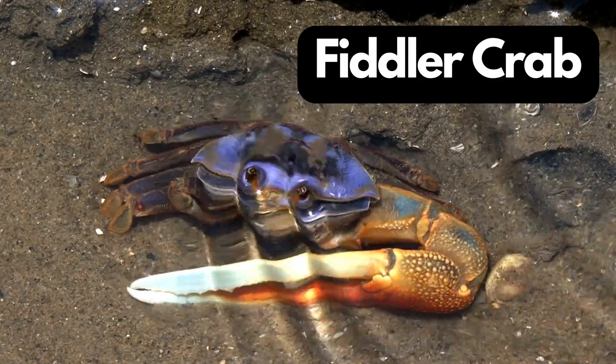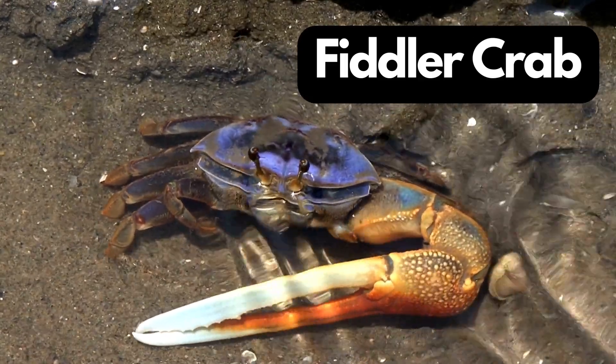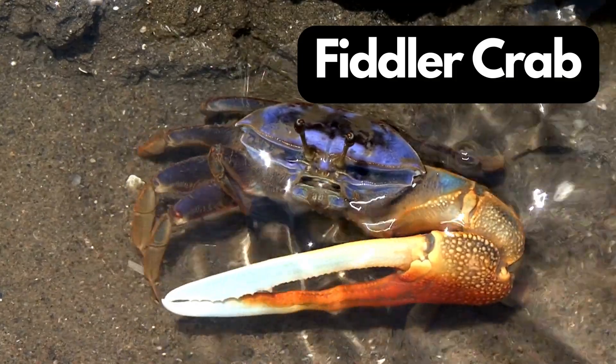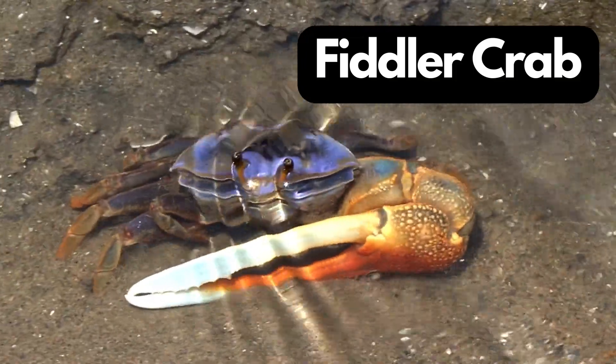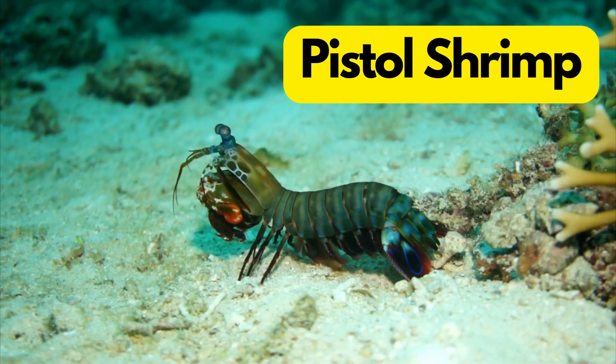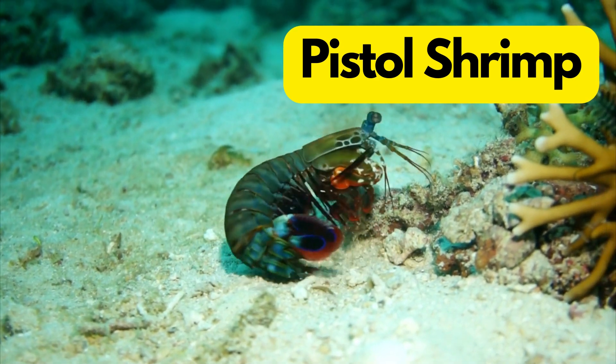F for Fiddler Crab. Fiddler crabs are like the tiny musicians of the shore, known for one big claw. They use their large claw for communication and attracting mates.